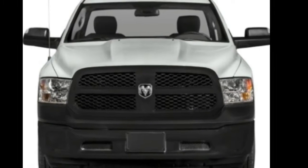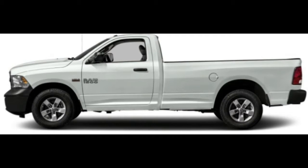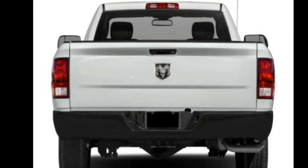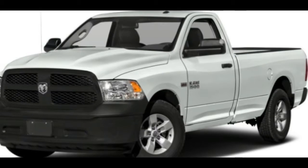2017 RAM 1500 pickups include spacious cabs with comfortable, simple operation, large intuitive screens, and plenty of cubby storage. The optional RAM box bed is a compelling feature, while the optional adjustable suspension lowers for easier entry.